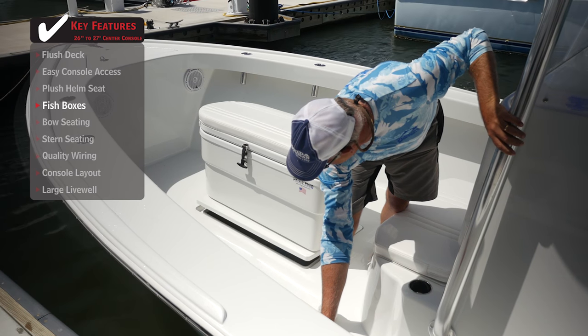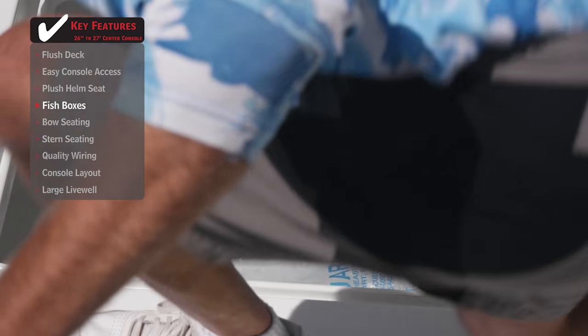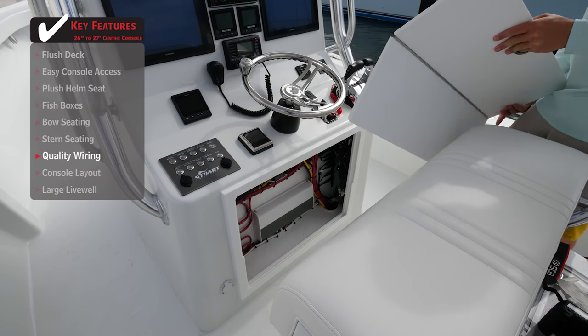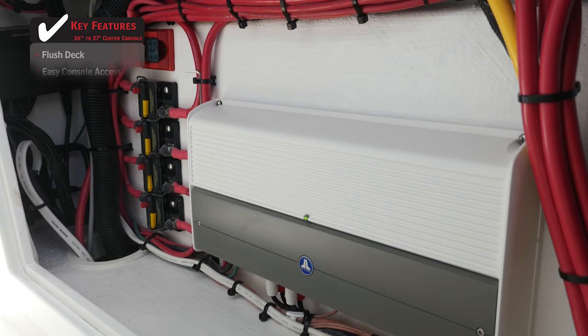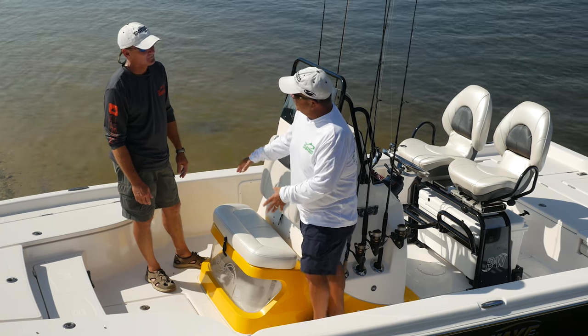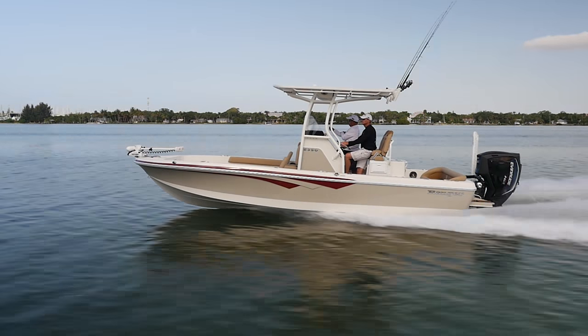Multiple fish boxes give the ability to keep the day's catch fresh while also offering ample storage for long-range trips. A feature that is often overlooked: quality wiring will make a world of difference when maintaining, repairing, or installing electronics in the console. Join our hosts Dave East and Rick Riles as they conduct walkthroughs and review key features, all to help you decide if this is the best boat for you.